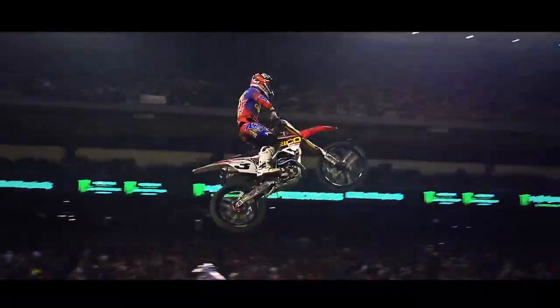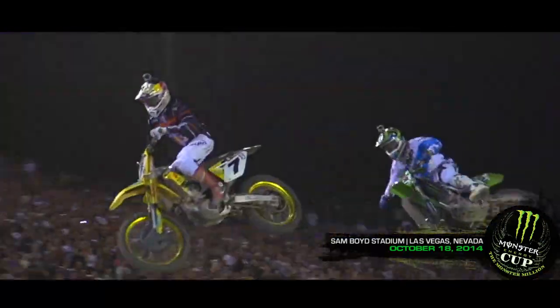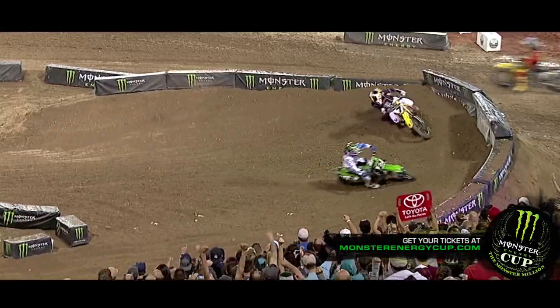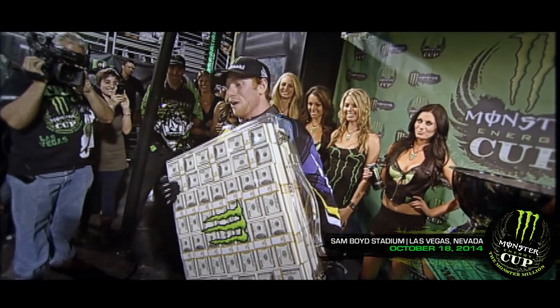Hey, I'm Eli Tomac. I ride the number three Geico Honda. Monster Energy Cup is probably one of the most exciting races of the year for us. It is a little bit of an off-season race, but a lot of times going to the event, wanting to get ready for the next year's Supercross — or you can kind of call it the end of the season. It's something different. It's a little bit of a hybrid track, and hey, there's the million dollars, so what can you say?